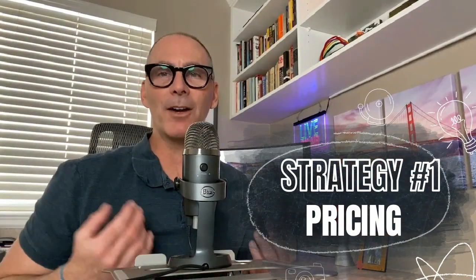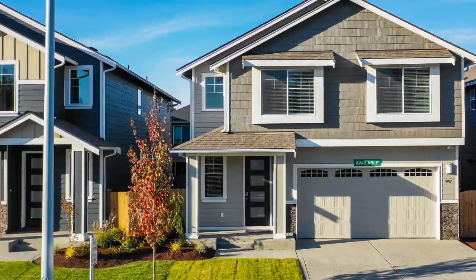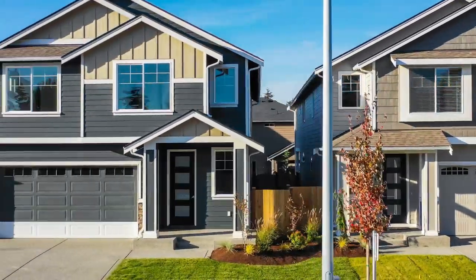So what can sellers do to get their home to stand out and get the price they're looking for in today's market? There are actually a few key strategies that you can implement that can make a big difference. Strategy number one: price your home correctly. In a buyer's market, overpricing your home is a surefire way to keep it from selling.